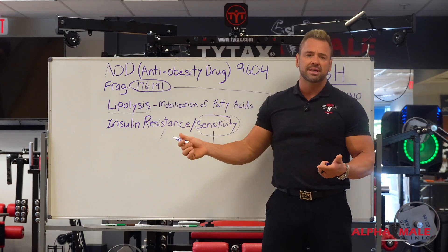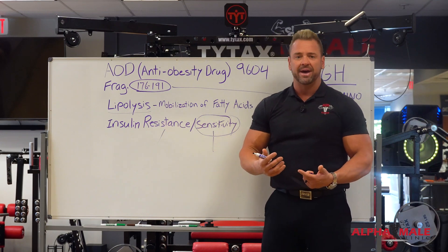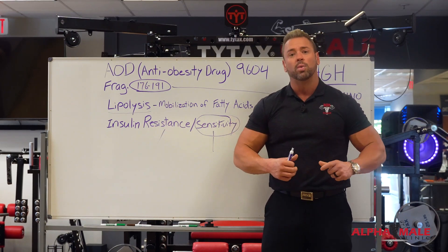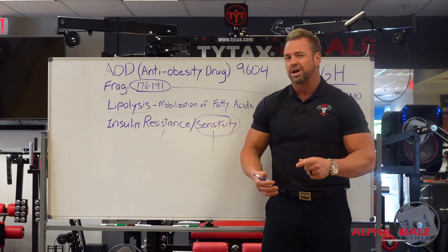Everyone can use this, but it's especially popular among women who don't want some of the muscle-building effects or everything that comes with growth hormone. They specifically want to lose fat and belly fat where it's injected — we're going to talk about that in a second.